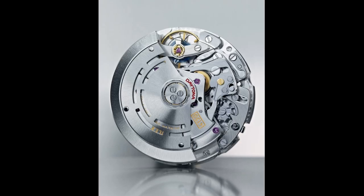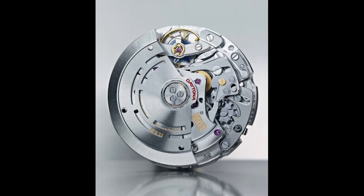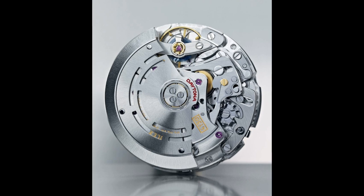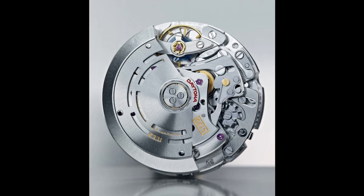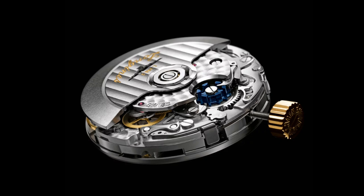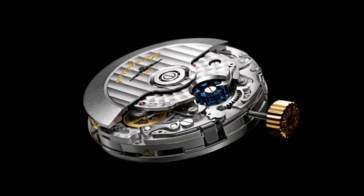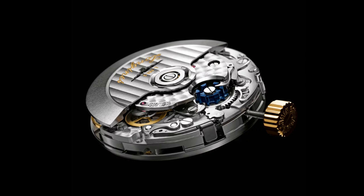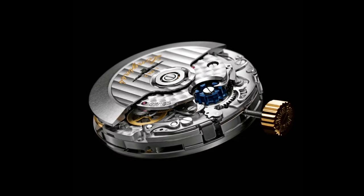The second category is in-house movements. My definition is: movements which are designed by or for a manufacturer exclusively, meaning they don't share anything in terms of design or architecture with movements made for other companies. Whether made by or for the watchmaker, they have to be unique to that watchmaker and their watches, as opposed to being made for other manufacturers or sharing the design of other movements.